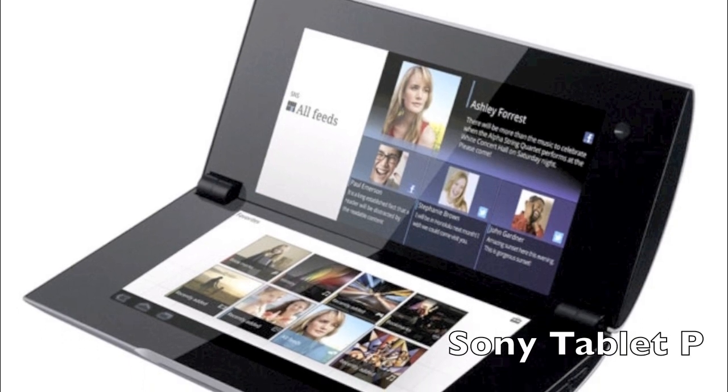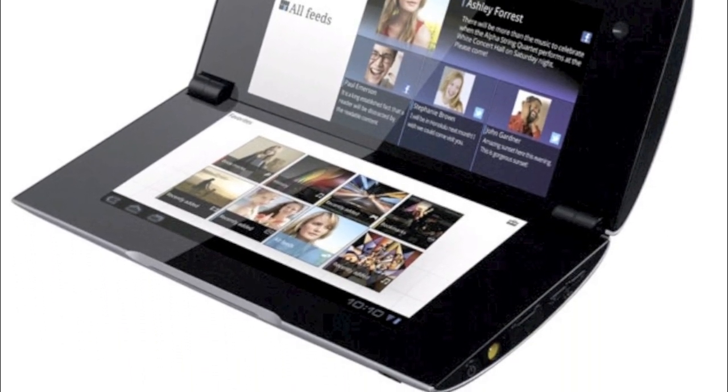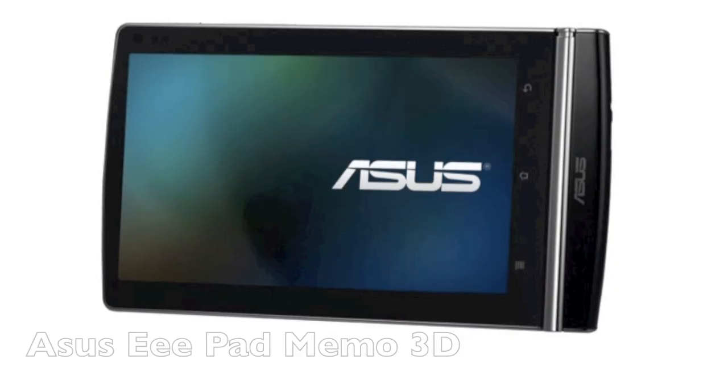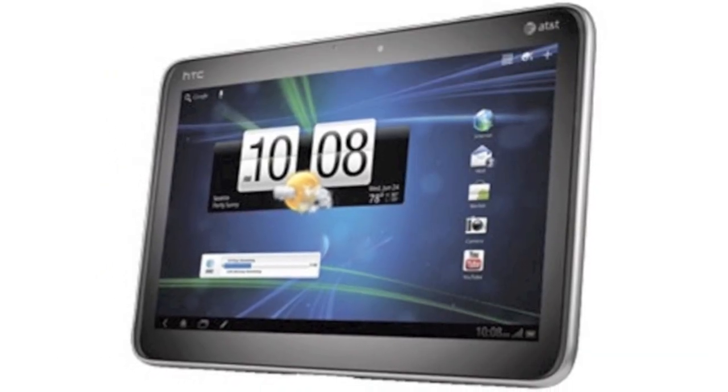The Sony Tablet P, formerly known as the S2, hasn't been released yet. In the near future, there's likely to be three new Galaxy Tabs, two new Zooms, one new E-Pad, and HTC's first Honeycomb tablet.